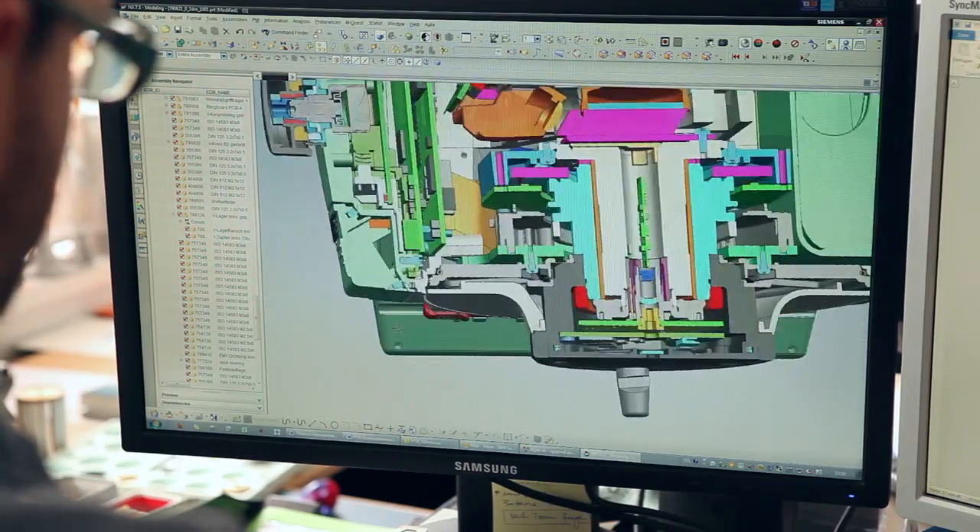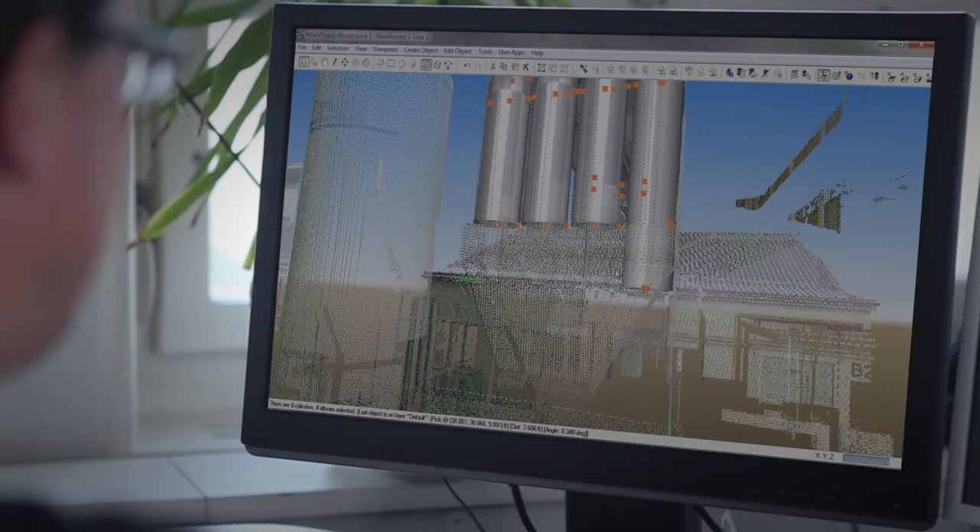Driven by the passion to design the perfect solution, we have invented Merchtec, a unique fusion of hardware and software.